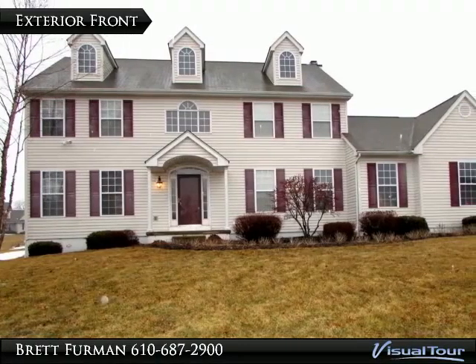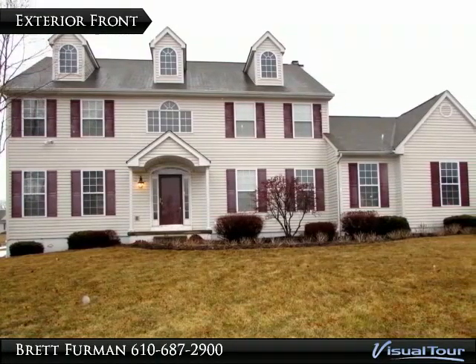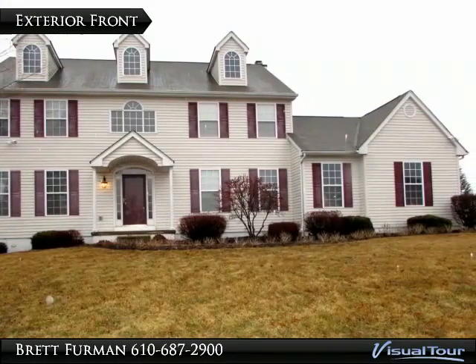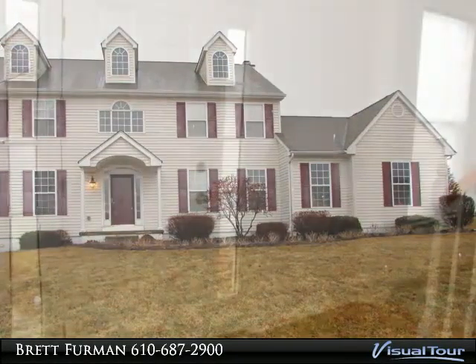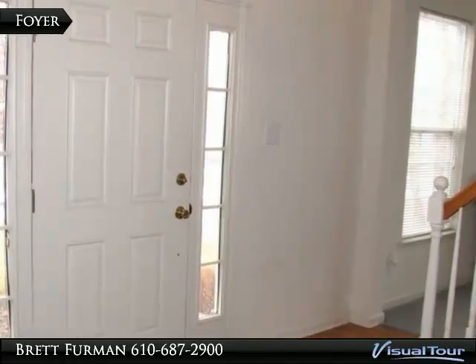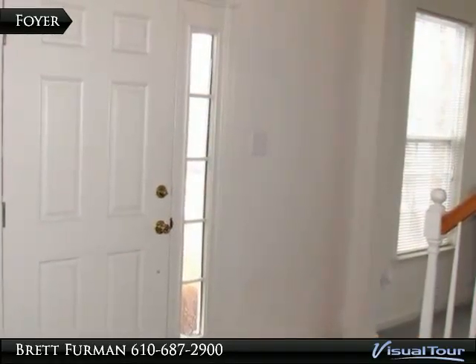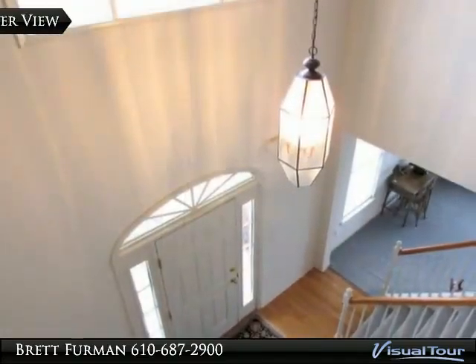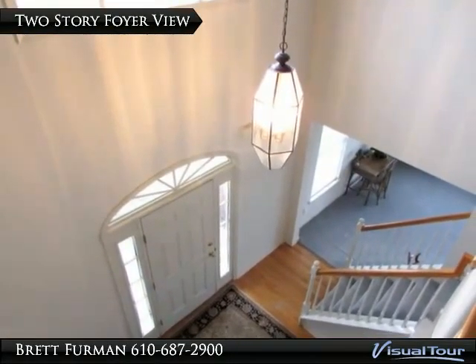Welcome to 113 Penwood Drive, with four bedrooms, two and a half baths, and a basement ready to be finished. Enter the hardwood floored foyer, made light and bright with its two-storey height.